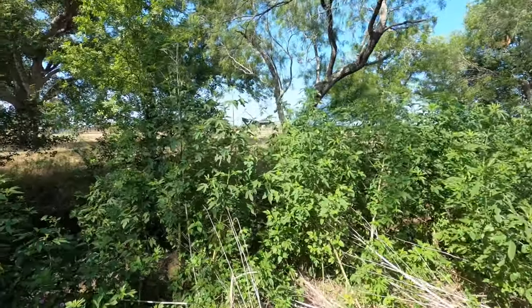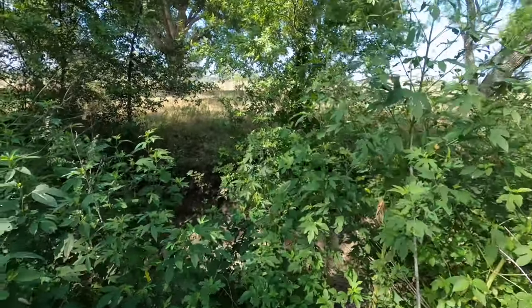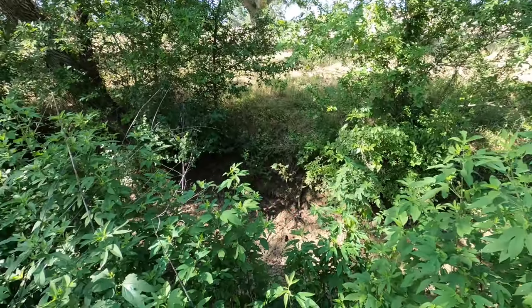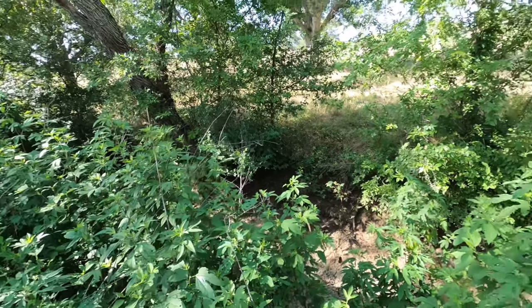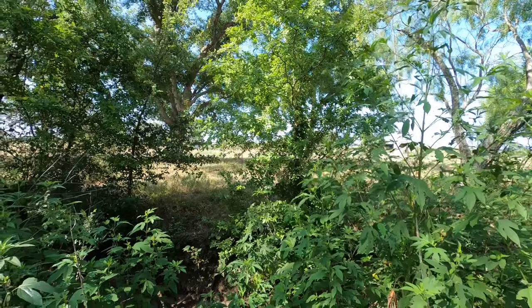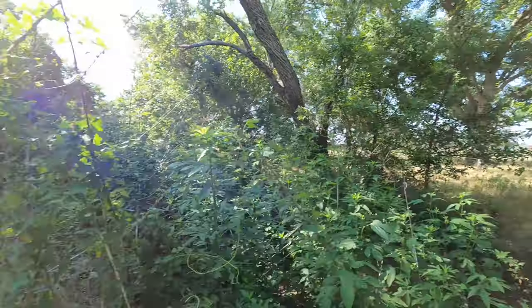Lots and lots of grasshoppers. There's the kind of dry creek bed there. And if you look through the trees, there are more cow pastures right behind us — nothing back there at all.